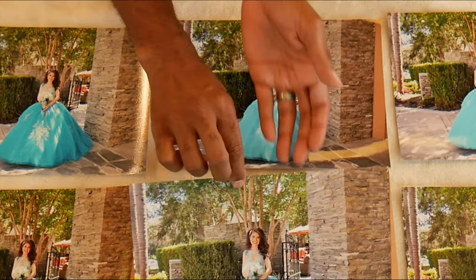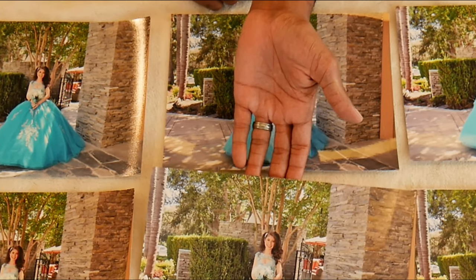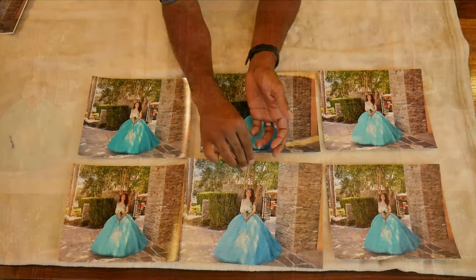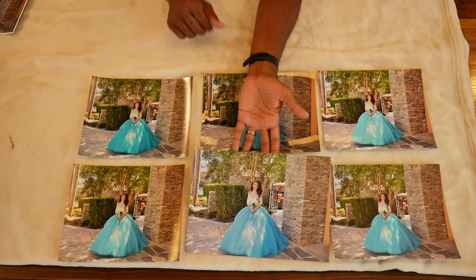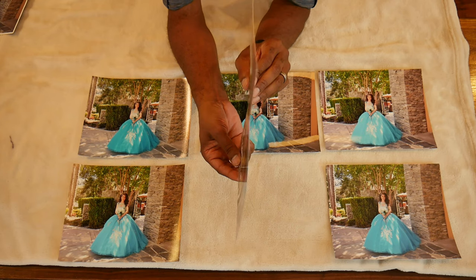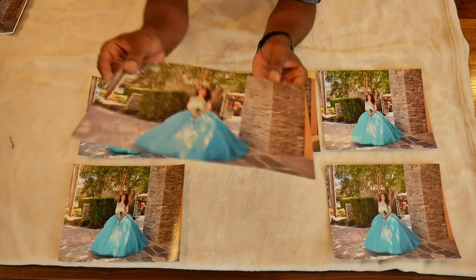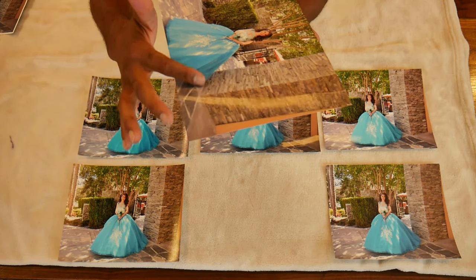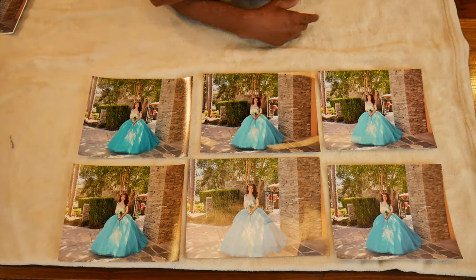Now with these six here — this one from PrinterPix, I'll show you the bend. The picture is slightly bent because of the shipping. I would not give this out to a client; I would have to get it reprinted.